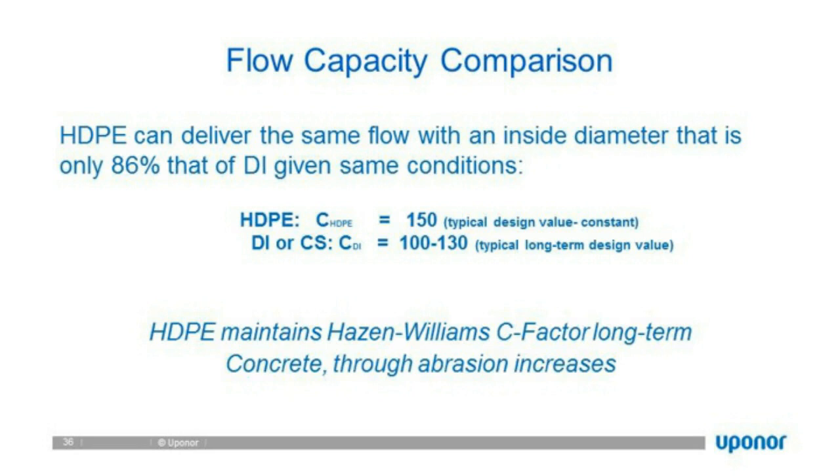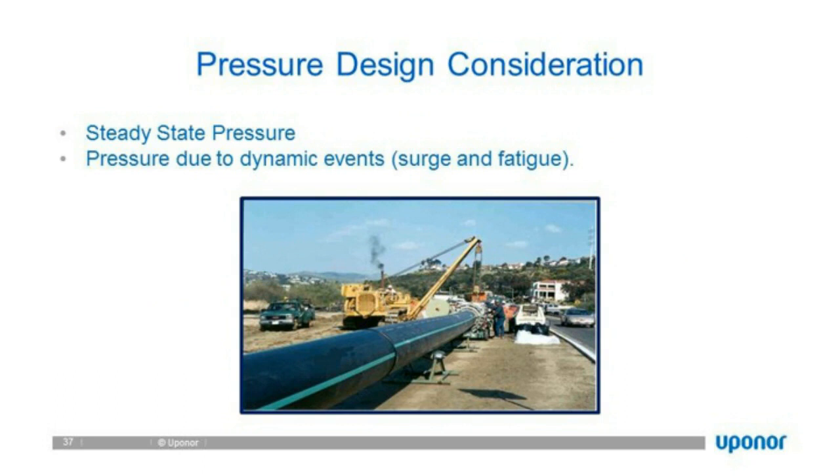Pressure design considerations: steady state pressure and pressure due to surge, fatigue, or transients. When we talked about stress and creep properties, one of the major values of HDPE is its ability to withstand steady state pressures, but more importantly the transient pressures that have caused many pipe breakages throughout North America.